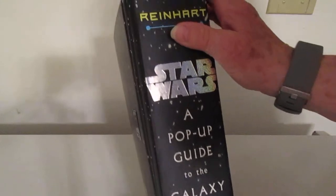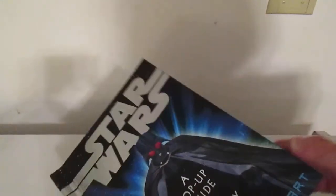I think you'll love this book. It's becoming a collectible, and it is in like-new condition.